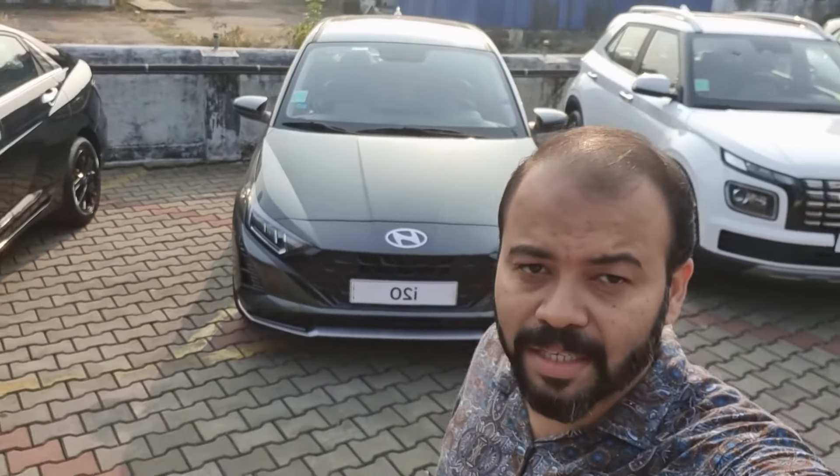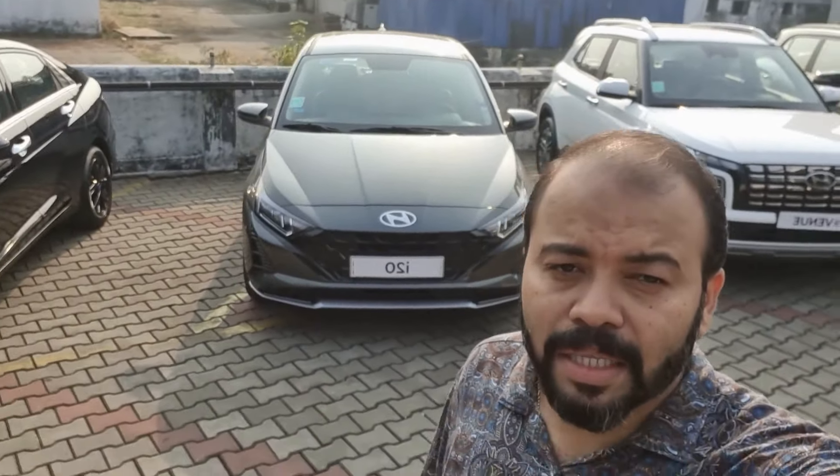There is a year-ending offer at Popular Hyundai. There are great discounts available, and we will check the details of all the offers available.